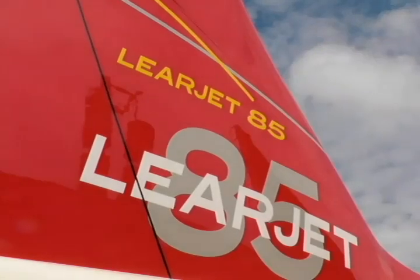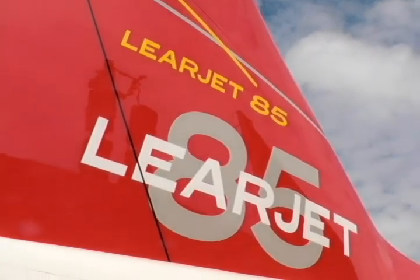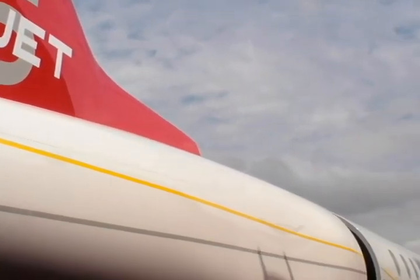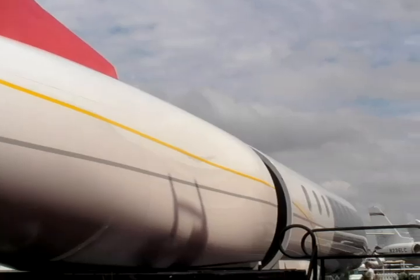The big unveiling of the show is the Learjet 85. It's the first time the Learjet 85 mock-up will be shown to the public. We're very happy to have this new product here at NBAA 2008. It's going to redefine the mid-size segment, filling the gap between the Learjet 60 and the Challenger 300 in our product line. It's also the first clean-sheet design that Learjet has done in over 10 years.